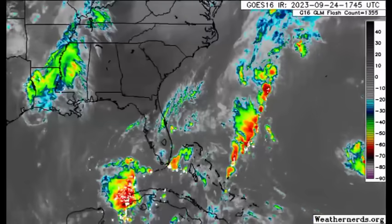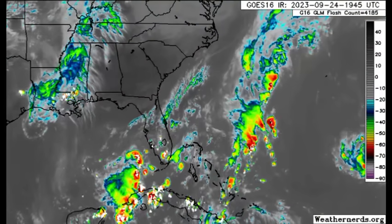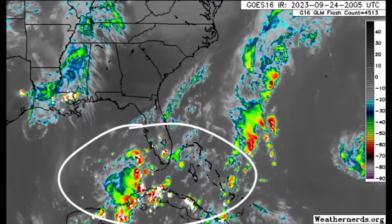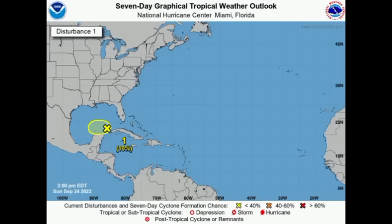Heading further up north into the Gulf and off the southeastern US, we can see all that disorganized activity. There's a 10 percent chance we could see some development. Looking at the NHC's outlook, there's a 10 percent chance of something developing over the course of the next seven days and even the next two days. I do not think this is going to become anything significant, but it could still be a rainmaker for the northwestern Caribbean heading into sections of Central America, particularly for Mexico — so there could be some heavy rainfall and potential flooding on the horizon.